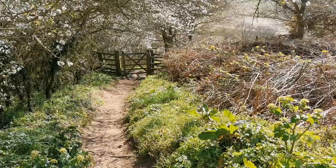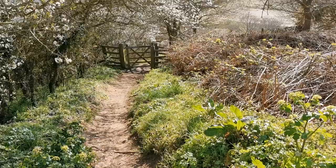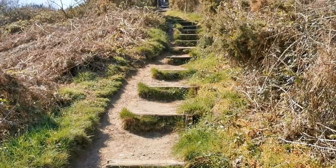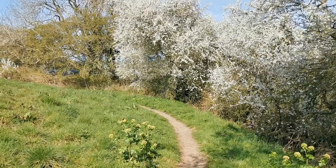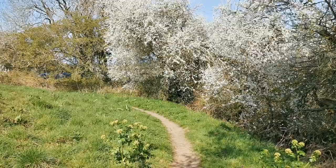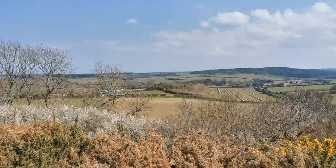Looking absolutely beautiful in this nice spring sunlight. The path brings you round the easterly end of this walkway. Over these hills behind us we've got absolutely lovely flowering blackthorn — sloe bushes in this wooded area to the side of the path. Let's go up to the top and see what the view's like from up there.